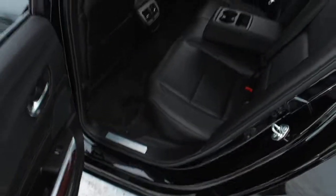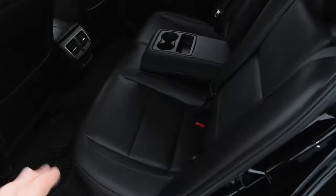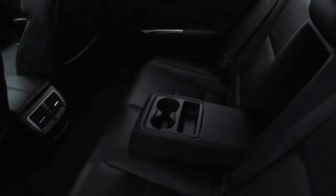Once again for your second row, you do get your perforated Milano leather in that ebony finish, center-folding armrest, and your rear outboard heated seat controls.